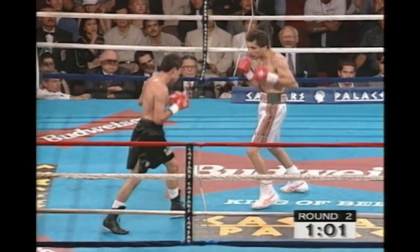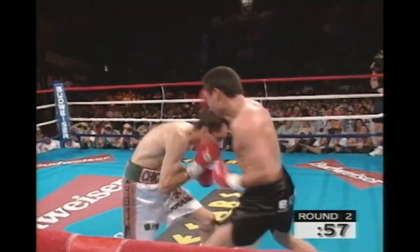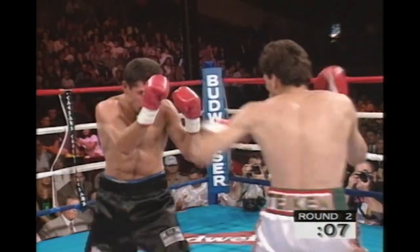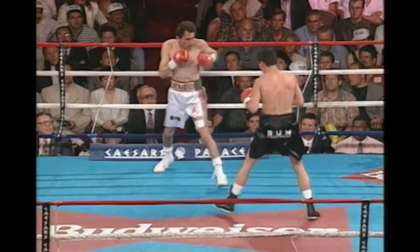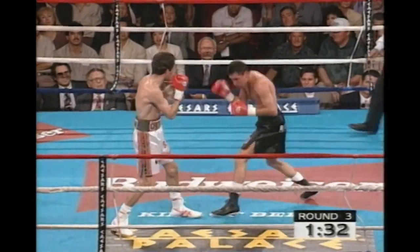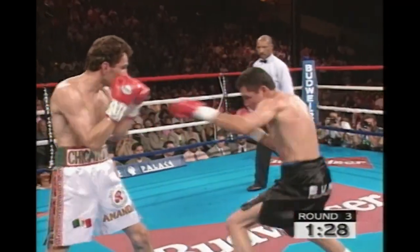Good combination from De La Hoya. Gennaro answers back with a left hook and drives De La Hoya to the rope, but look out, there's that De La Hoya power. Interesting to see how the judges score this round. Hernandez reacting to the feints there. Gennaro trying to keep De La Hoya off at long range, utilizing his jab.